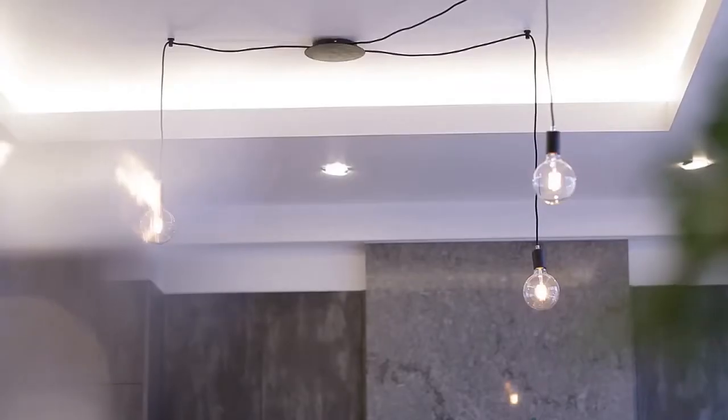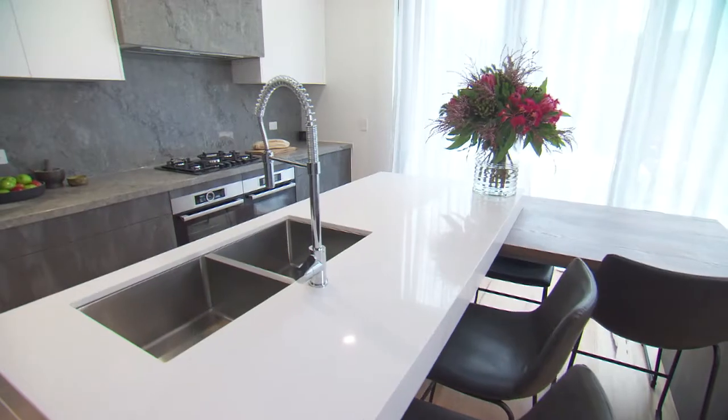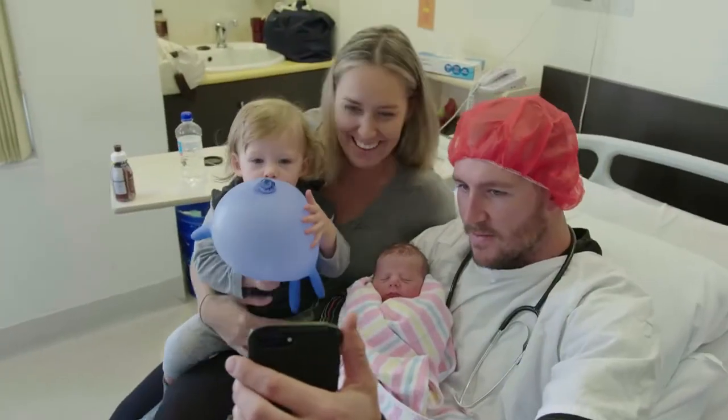No matter what the judges say this week, we have made a beautiful kitchen and I've had a baby. Win-win.